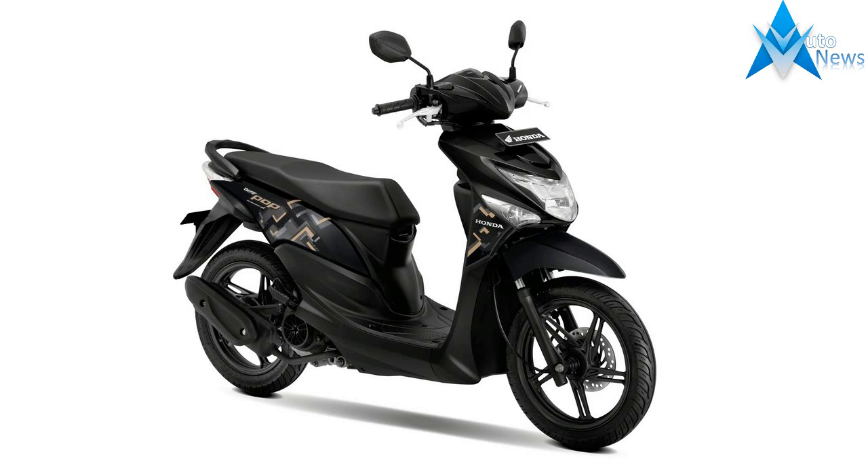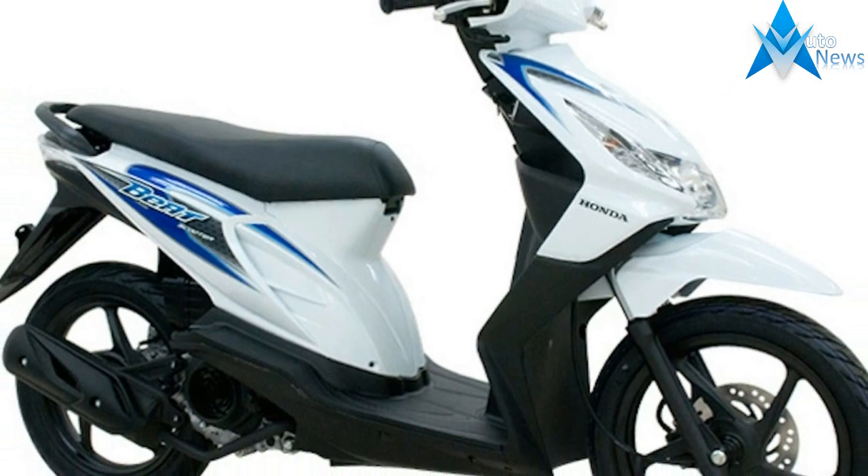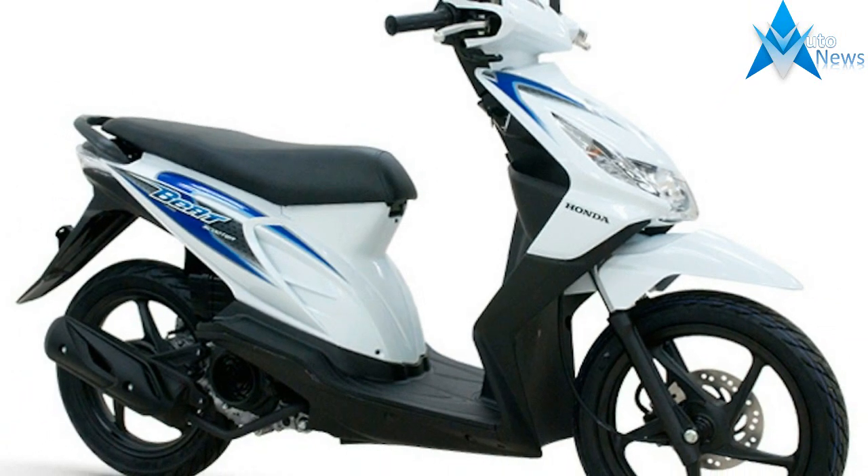Power for this budget segment scooter comes from a 108.2cc single-cylinder, four-stroke, air-cooled mill fed by PGM-FI, which produces 8.77 horsepower.